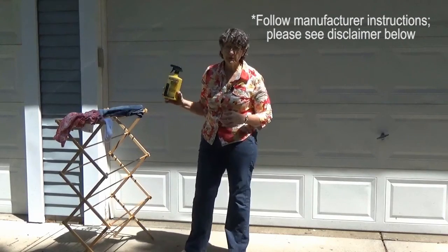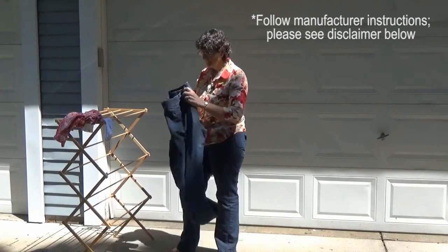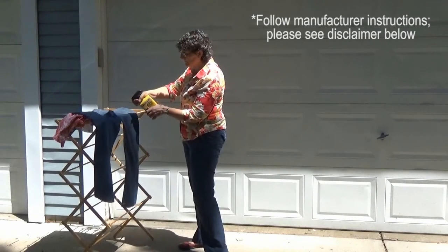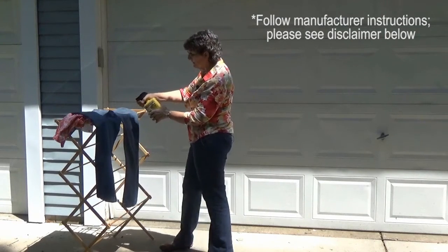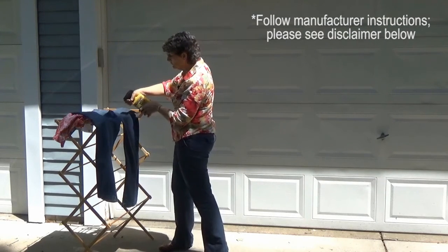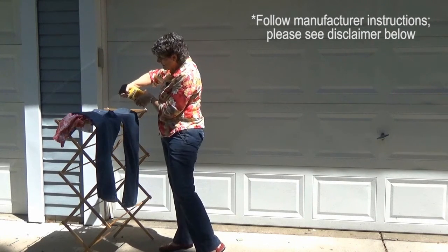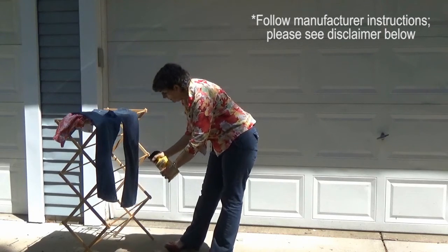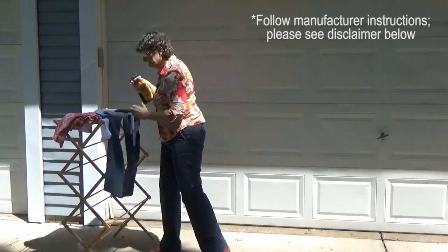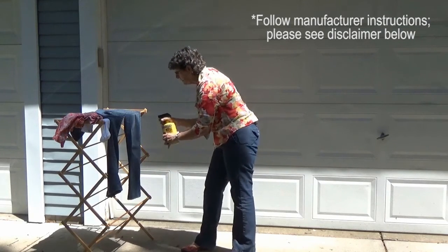This product here is just a triggered action pump. So I'm going to take my jeans, lay them out so it's easier for me to treat, and just start spraying. You want to spray a heavy enough layer so that the clothing takes on that wet appearance, but it shouldn't be dripping wet. I'm going to spray my entire jeans back, and when I get done here, flip it over and spray the front. No trick to it, just spray.